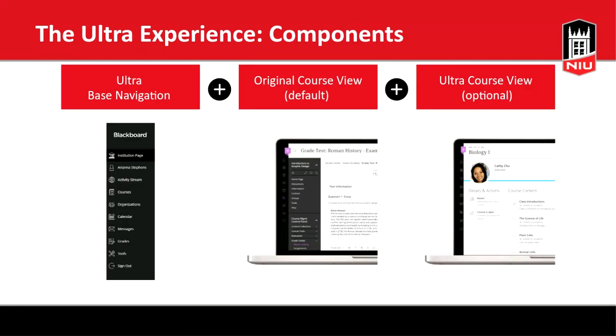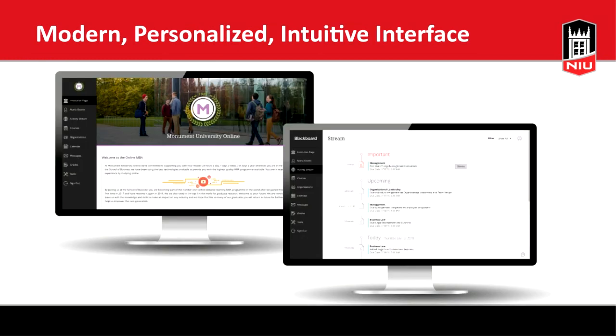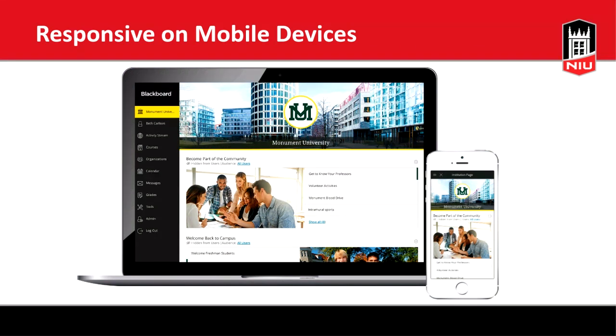There are three components: the Ultra base navigation, which you see when you first log in, and then two options for course view — the original course view, which is the default, or the optional Ultra course view. Ultra is more modern, personalized, and intuitive. It's also more responsive on mobile devices, so you can log in from your mobile browser and still have a robust, consistent experience — the same interface just resized for a smaller screen.